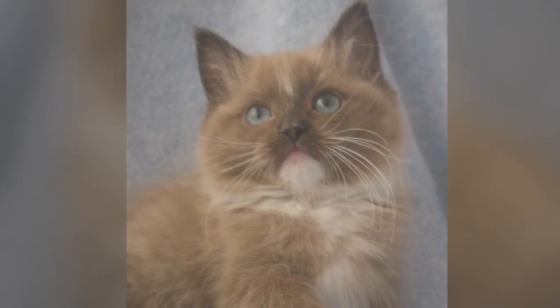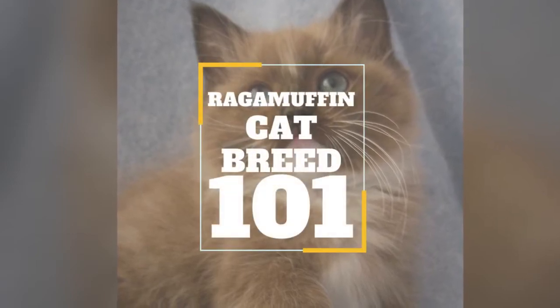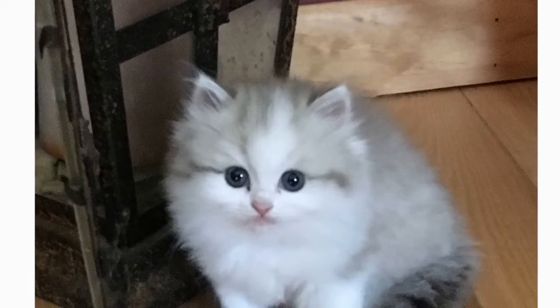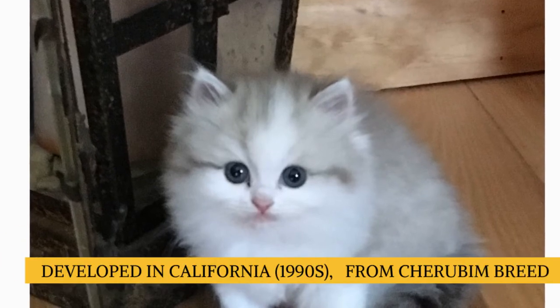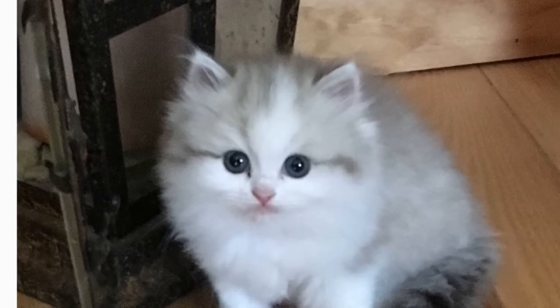In today's video, let us take a look at a teddy bear-like cat that was founded back in the 1990s: the Ragamuffin. The Ragamuffin was developed in California in the 1990s from the Cherubim breed, which itself evolved from matings with various strays in the 1960s.